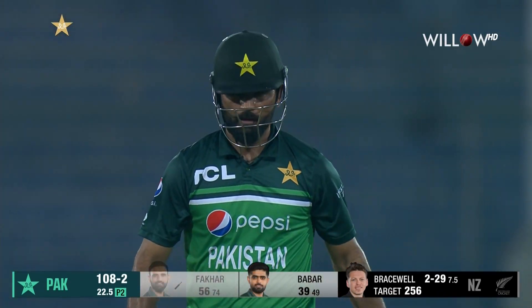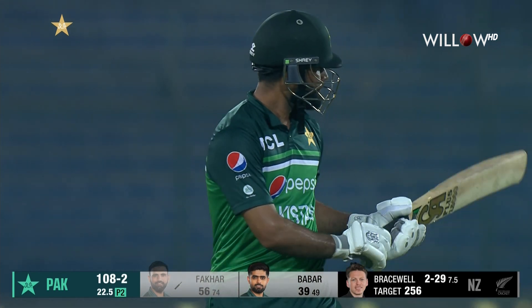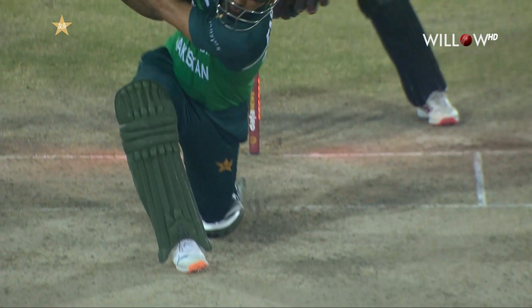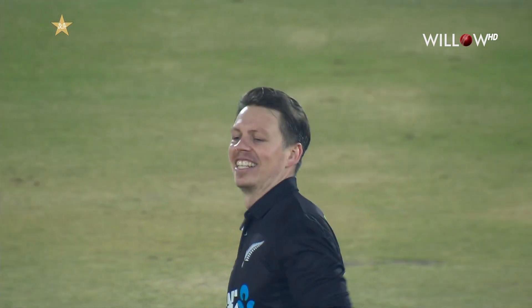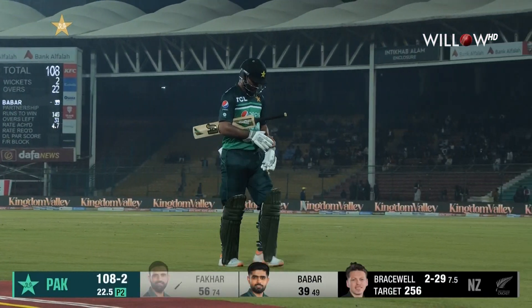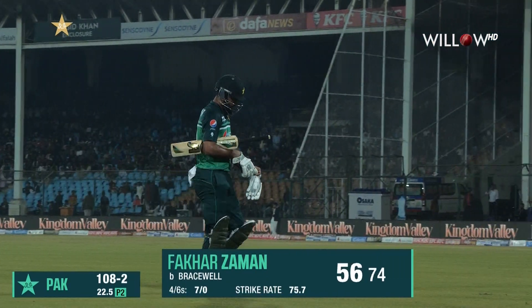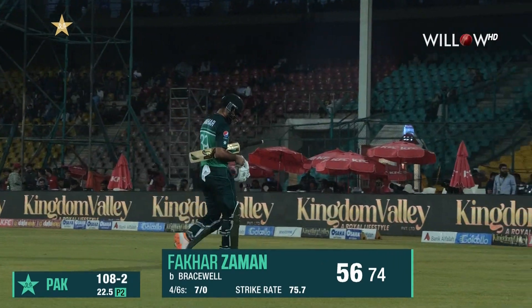He just creates something — he's deserved this. A little bit of inward movement, a little bit of drift fractionally, and then it just straightens on Fakhar Zaman. He had a big chunk of this and has come second here. Half century, got set and got out — 56 from 74 balls. Pakistan lose their second wicket at 108.